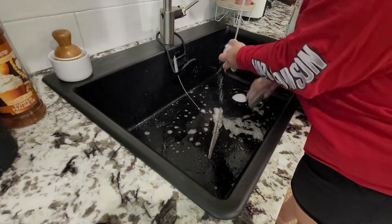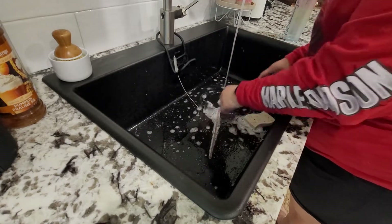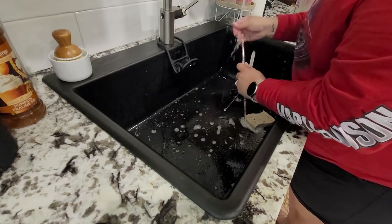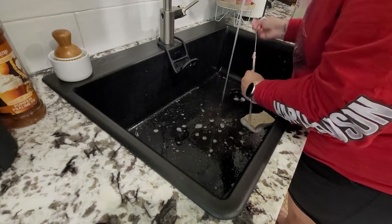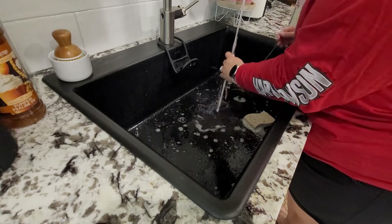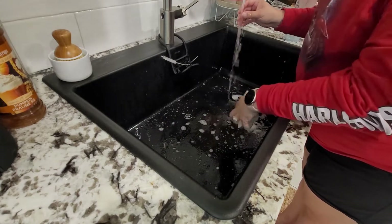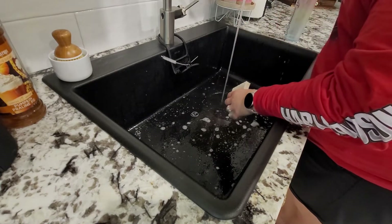Not only is this our very first Christmas in this home, it's also our very first Christmas with this brand new kitchen. My husband and I just recently remodeled the entire kitchen, so definitely go check out those videos. I will try to remember to leave a link for you guys. It was a lot of work, but definitely rewarding in the end. I absolutely love how our kitchen turned out — it is beautiful and fits us perfectly.